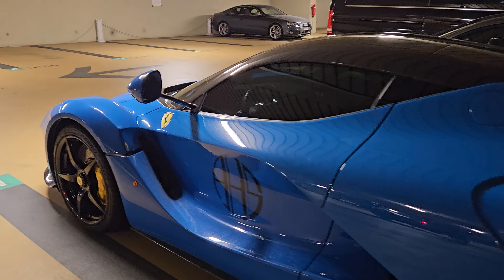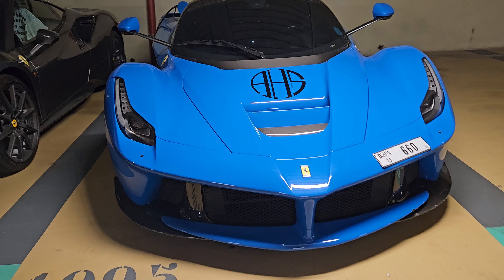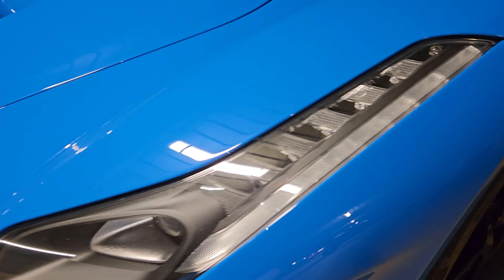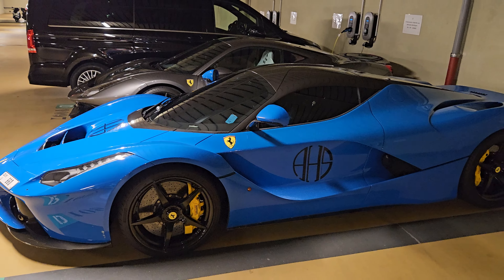If you want V12, you can always go V16 — we get the Veyron Super Sport. Or we go LaFerrari. That's another V12. Stunning combo: Maybach V12 and LaFerrari. Why not?